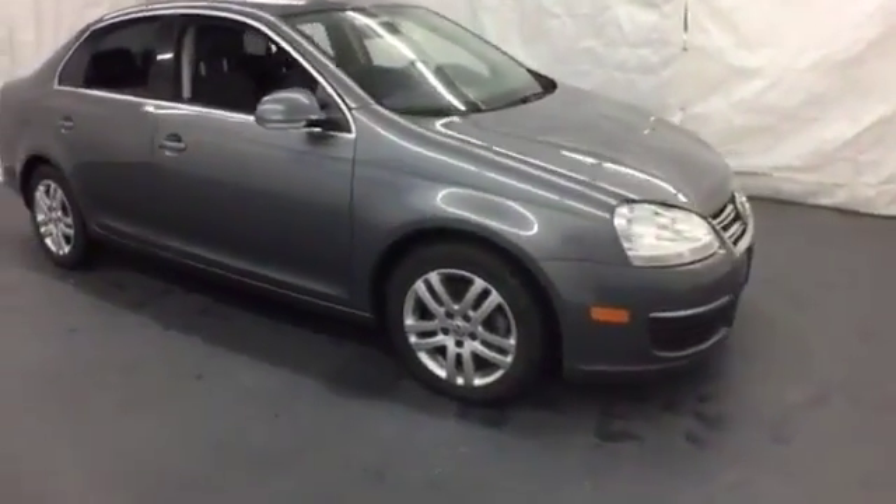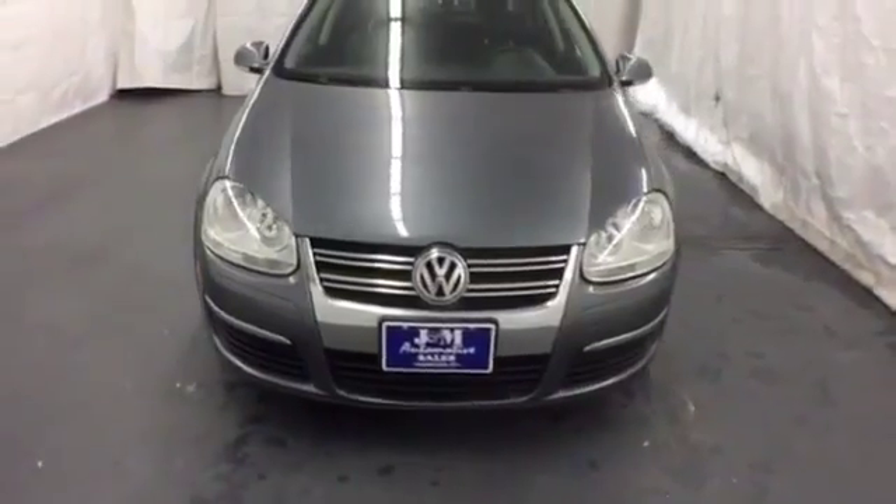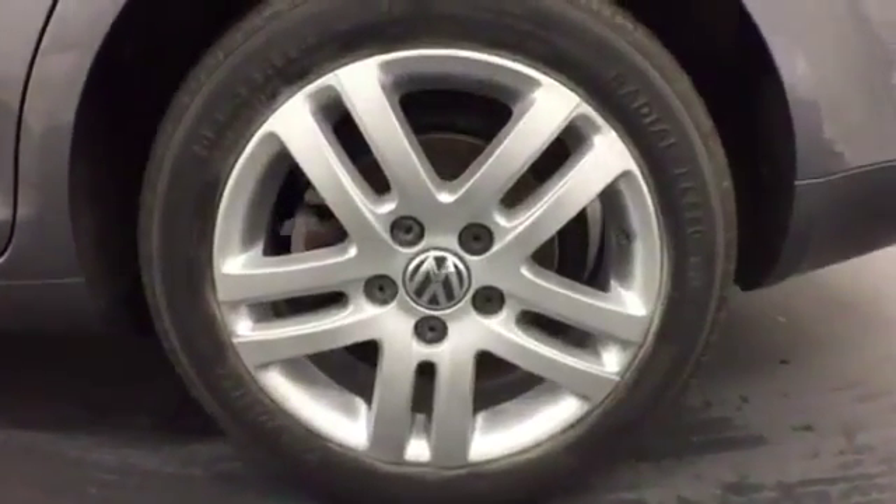Driving enthusiasts love the Jetta's sleek looks, superb performance, and solid build quality. Jet into a Jetta today and take off in this truly spectacular Sedan.